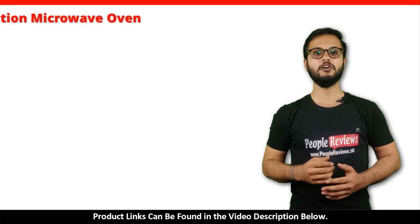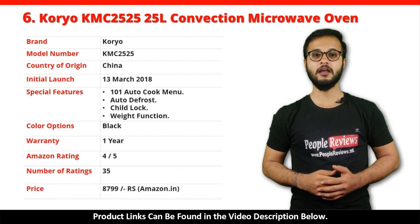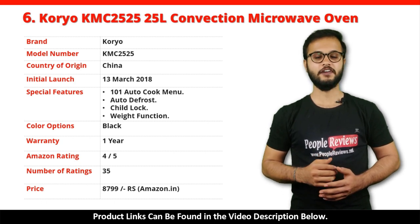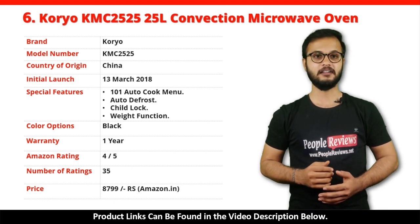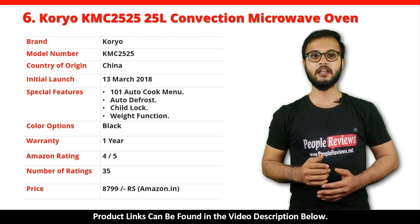Number 6: Koryo by WeBazaar 25L Convection Microwave Oven. It is a made in China product launched in March 2018. Special features include 101 Auto Cook Menus, Auto Defrost, Child Lock, and Weight Function. It comes with 1 year warranty and is available in black color. It has got 4 out of 5 rating from 35 people on Amazon. You can buy this product on Amazon for just Rs 8,799.